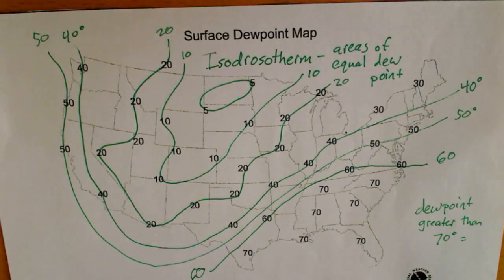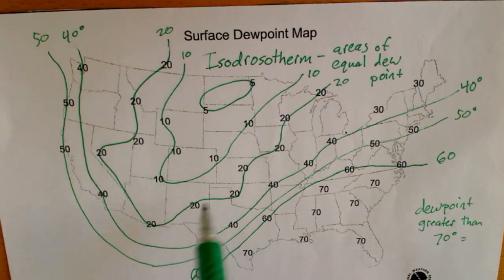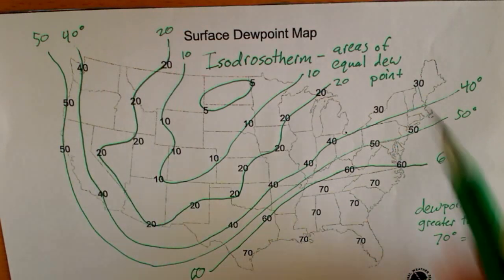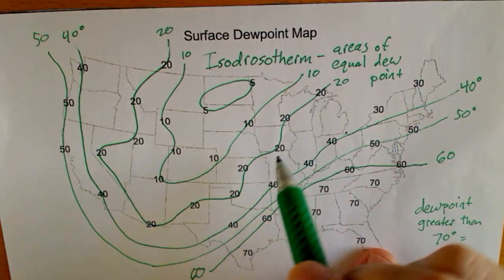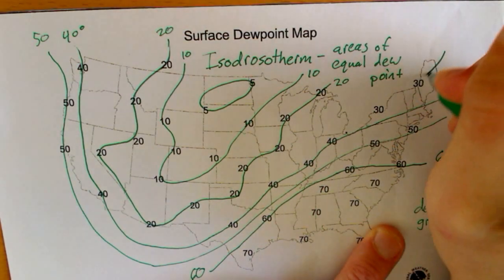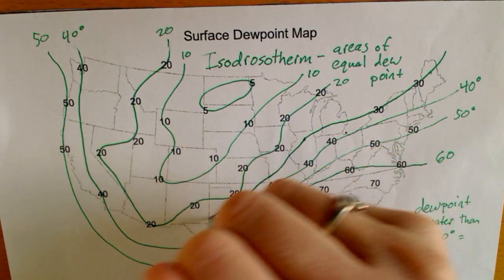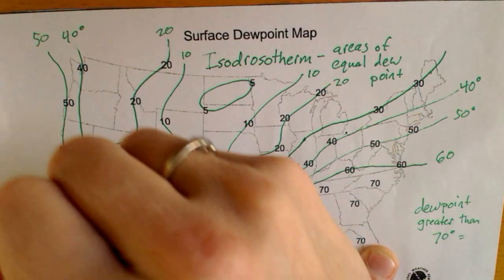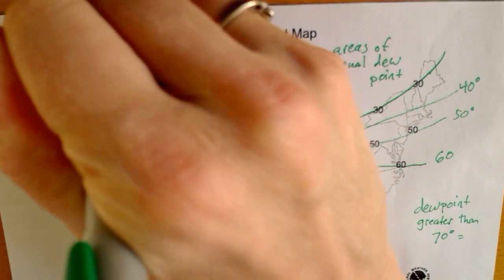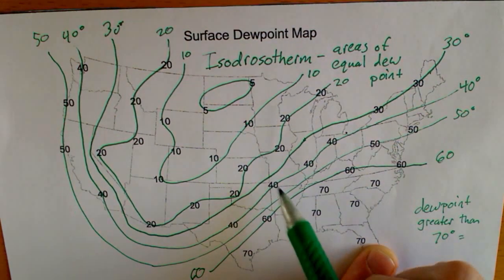So how did you do? In connecting all those dots, you should have connected those 20s. The 20s did squiggle around a little bit, and you'll notice there are some 30s up there. So when you made your 30, you needed to make sure your 30 always went between the 20s and 40s. So that 30 would be somewhere right in the middle — we don't know exactly. If we had more data, we might know exactly. But the 30s go all the way in between the 40s and the 20s.